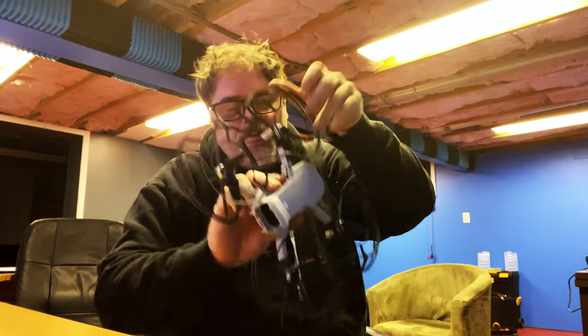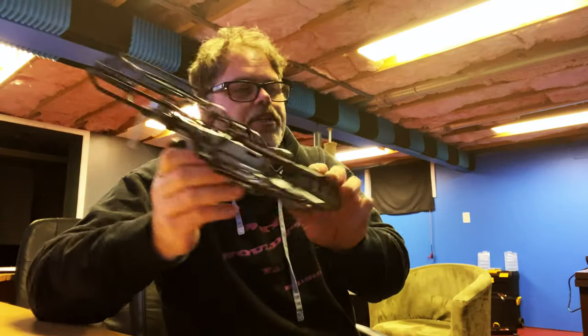It does come with a bunch of protective guards that go all the way around the prop. My suggestion is if you're not used to flying one of these things, fly with them on. Because if you go against a wall or against anything, it might want to tip, but you can kind of fix it.